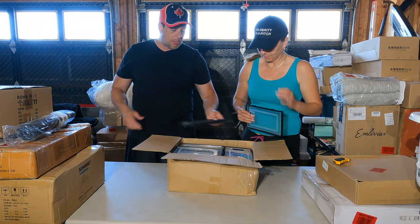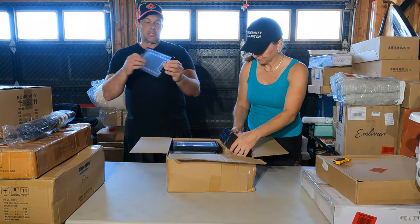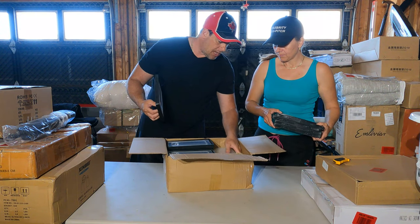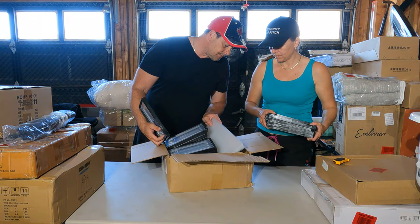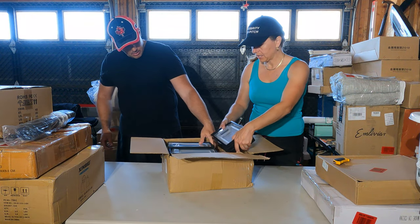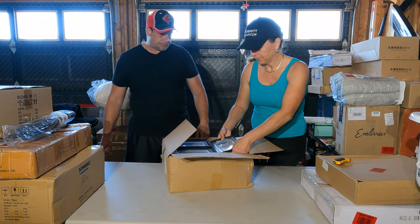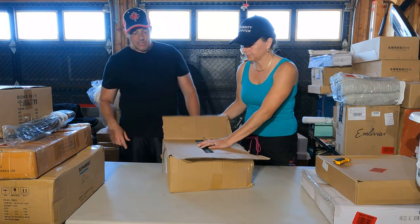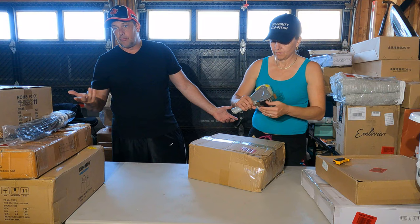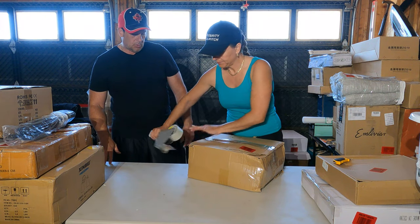These are shoe box storage containers — you have to put them together. They're perforated in the back. I count four pieces, so it's a 12-pack. I already have bigger ones that are giving me a hard time selling even at a good price, so I'm not sure about these.